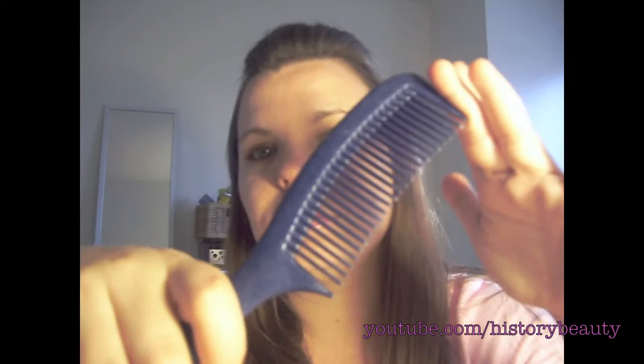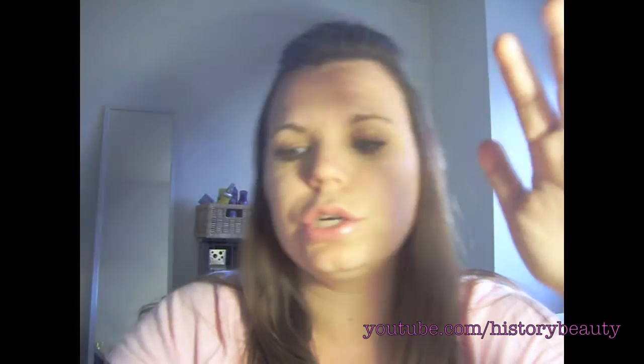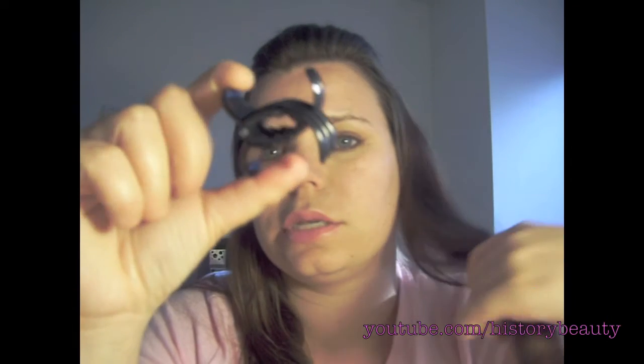For my hair, I also keep a comb to comb through my conditioner, and a hair clip to clip up my hair — whether I'm not going to wash it, just get it wet, or when I have conditioner in my hair and need to keep it out of the way.